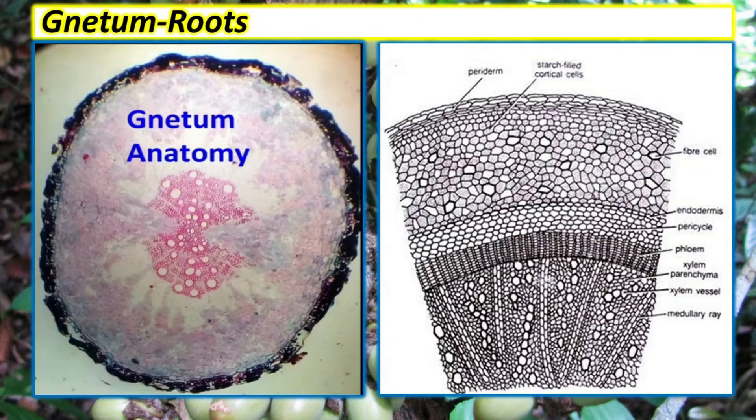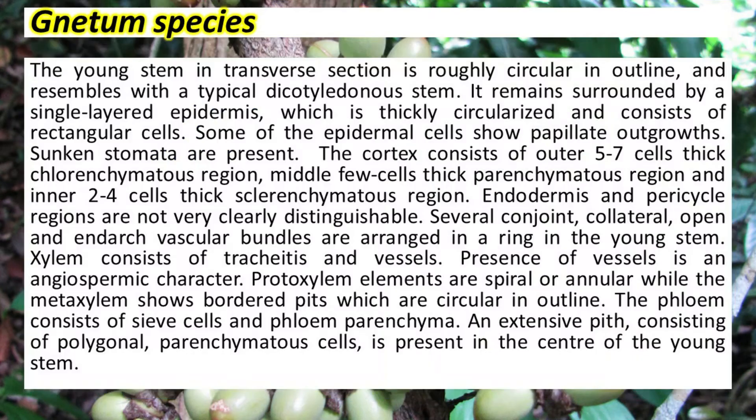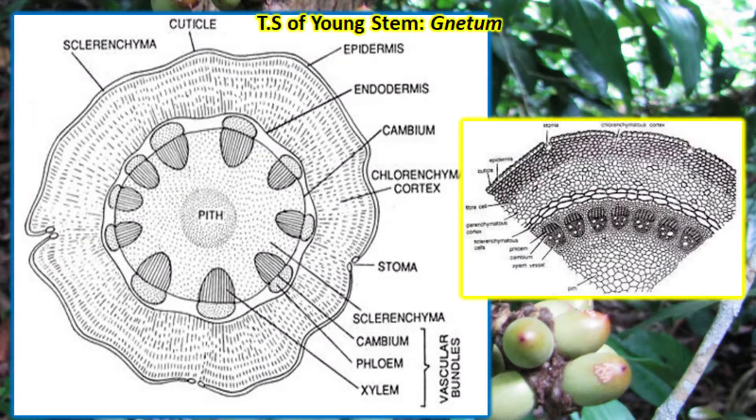Secondary growth is of normal type. Tracheids, vessels, and xylem parenchyma are present in the xylem. The young stem in transverse section is roughly circular in outline and resembles a typical dicotyledonous stem. Several conjoint, collateral, open vascular bundles are arranged in a ring in the young stem. Vessels are present, and the presence of vessels is an angiospermic character.